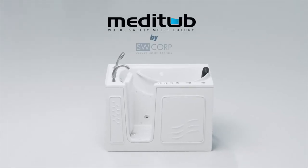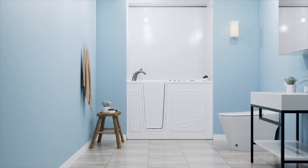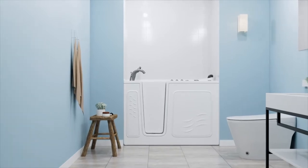Introducing the MediTub Therapeutic Walk-In Bathtub — engineered for maximum safety and unmatched reliability. MediTub is the ultimate solution for independent bathing and therapeutic comfort.